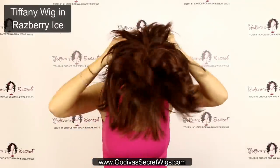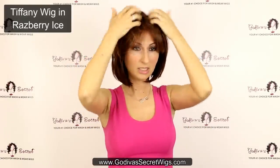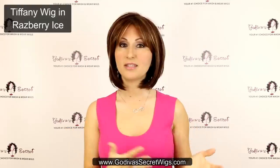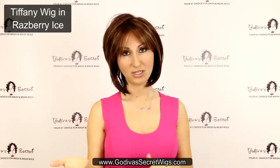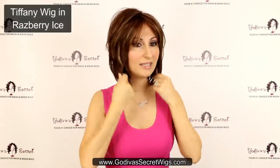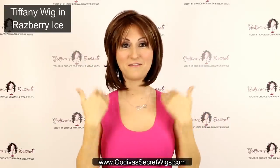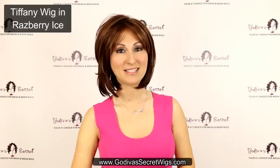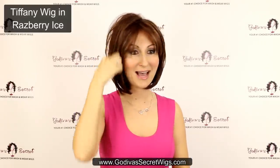Last but definitely not least, this is Tiffany in Raspberry Ice. Tiffany is a modern bob with a little bit more fullness than some of the others. The bang in the front is longer — if you don't want bangs you can brush it to the side, or have a hairdresser trim a little bang for you. I call her business in the front, party in the back — she's sophisticated up front, but in the back she has great layers and fullness you wouldn't expect from a bob wig. Raspberry Ice is a beautiful red with blonde highlights.